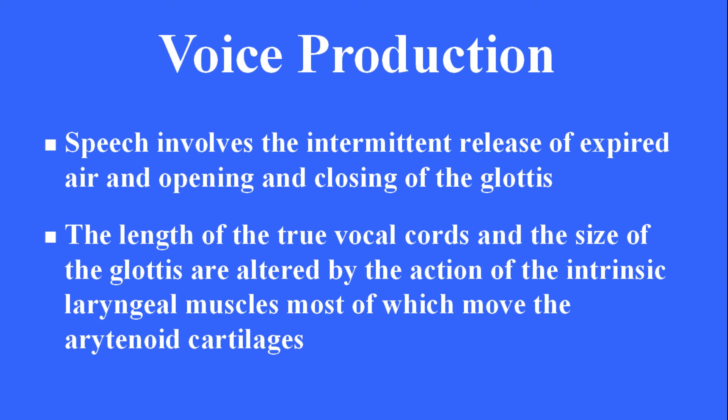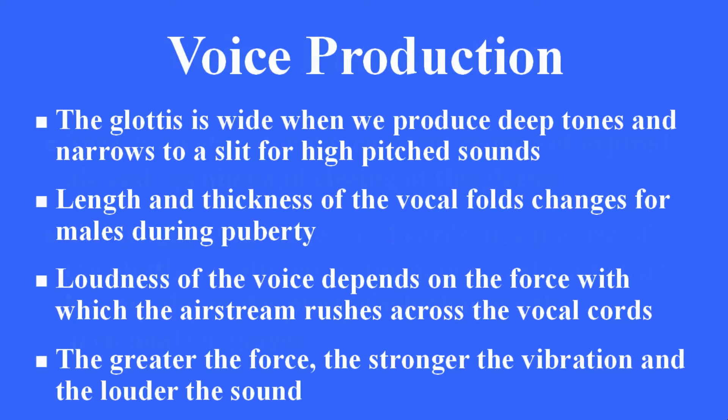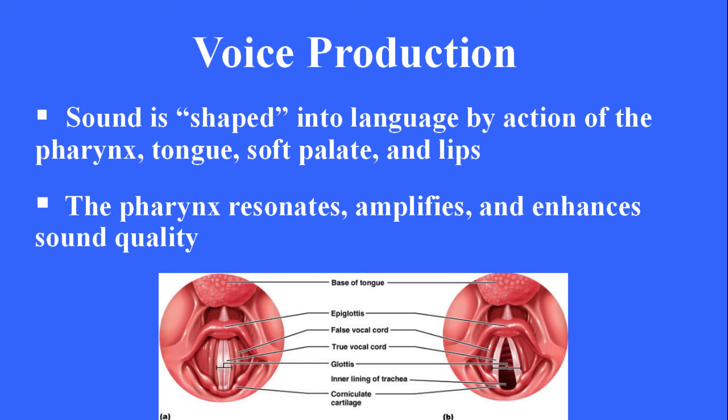Voice production. Speech involves the intermittent release of expired air and opening and closing of the glottis. The length of the true vocal cords and the size of the glottis are altered by the action of the intrinsic laryngeal muscles, most of which move the arytenoid cartilages. The glottis is wide when we produce deep tones and narrows to a slit for high-pitched sounds. Length and thickness of the vocal folds changes for males during puberty. Loudness of the voice depends on the force with which the airstream rushes across the vocal cords; the greater the force, the stronger the vibration and the louder the sound. Sound is shaped into language by the action of the pharynx, tongue, soft palate, and lips. The pharynx resonates, amplifies, and enhances sound quality.